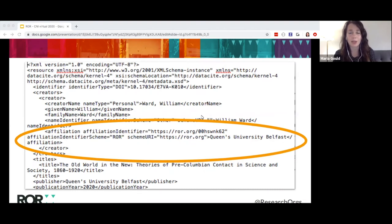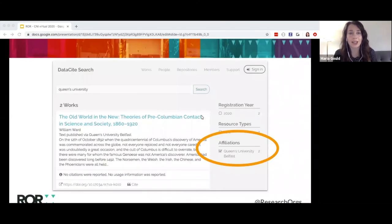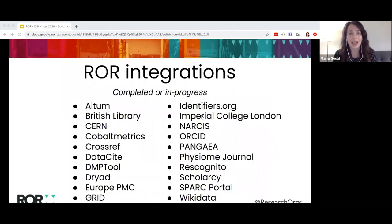Crossref's metadata schema is also being updated right now to support ROAR IDs in a similar way. Research in Datacite can now be searched on specific affiliations based on the ROAR IDs provided by Datacite members like Dryad. This is the public search interface that anyone can use right now to look up research in Datacite associated with specific affiliations like Queen's University Belfast. In addition to Dryad, Datacite, and the forthcoming Crossref integration, there are a number of other implementations that have already been completed or are in progress since ROAR's launch last year, and you can see from this list that a range of different applications and system types are integrating ROAR.